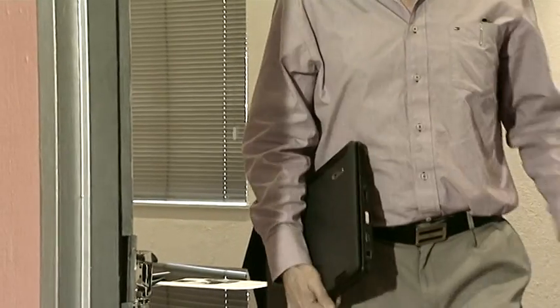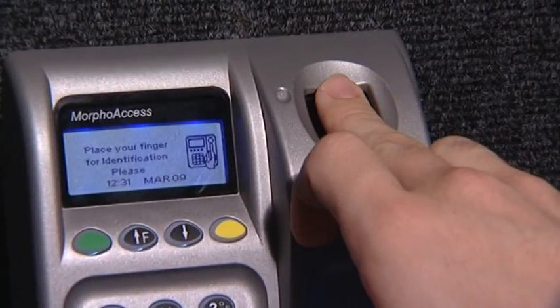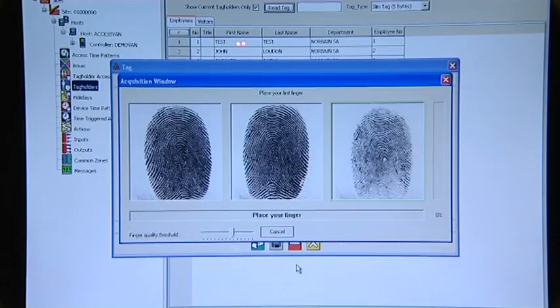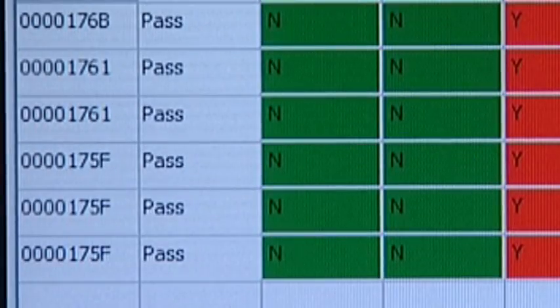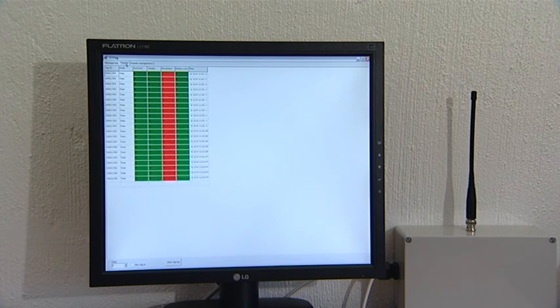As the RFID tag is recorded to the second, this information can be matched with other time-based recording systems such as an access control reader. This will identify who passed through the scanner with which asset. The average battery life of an active passive RFID chip allows 100,000 scans.